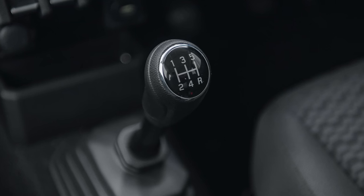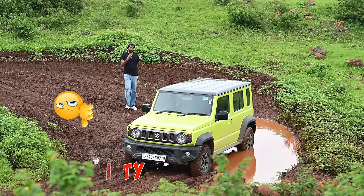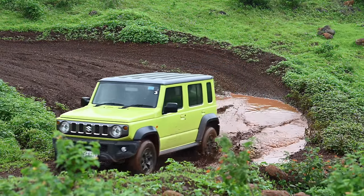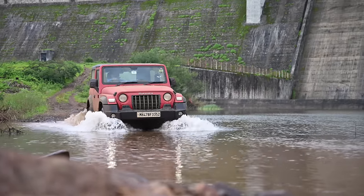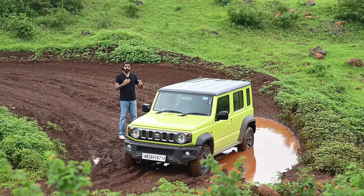But it's a 5-speed manual in a world where every manual gearbox is now a 6-speed. The fourth con is the wading capacity, which is just 300mm, which means you definitely need to get a snorkel for your Jimny if you plan to go off-road. A car this capable with such a low wading capacity is surprising, because its immediate rival, the Mahindra Thar, has 650mm of wading capacity — more than double that of the Jimny.